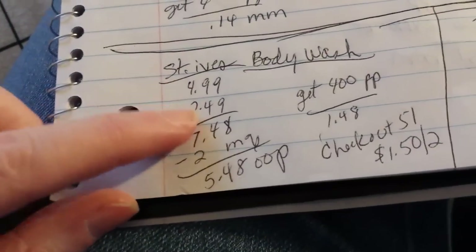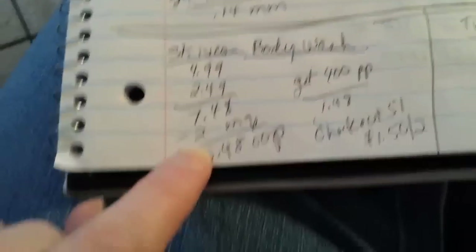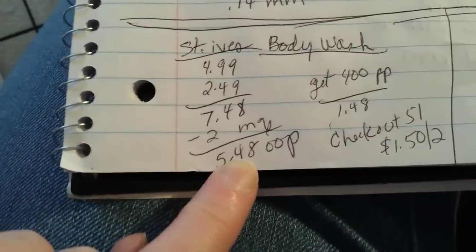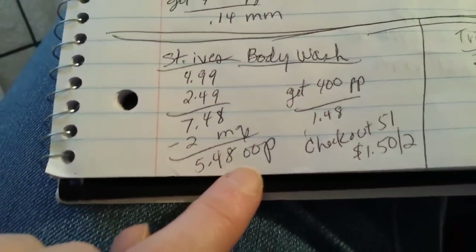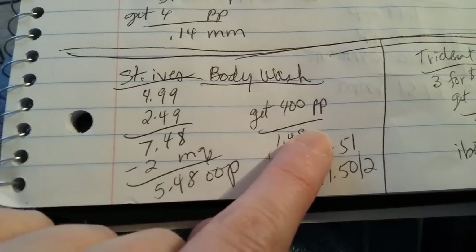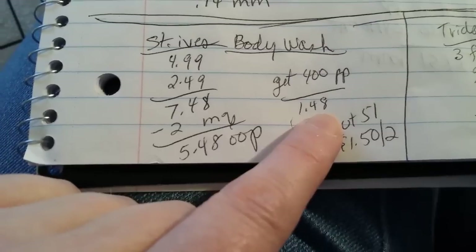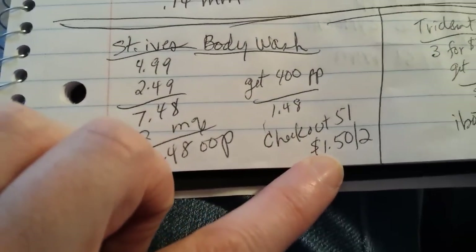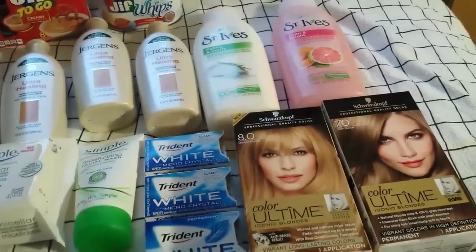I got two St. Ives body washes at $4.99 shelf price. Buy one get one half off made the second one $2.49, so $7.48 total. Minus $2-off coupons from Red Plum a couple weeks ago with the Unilever coupons, I paid $5.48 for both and got 400 points back — $1.48 for the two body washes. Checkout 51 has $1.50 back on two, making them free or a 2-cent money maker. They're pretty big bottles even without the rebate.